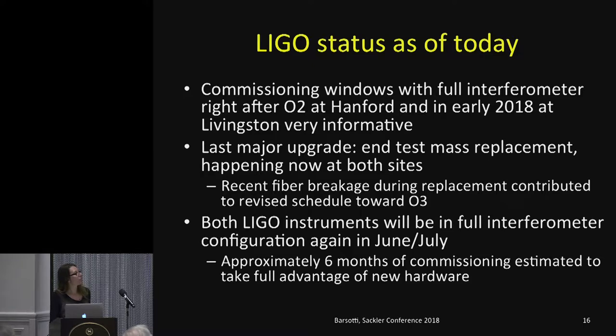To wrap up the LIGO status: we had commissioning windows with the full interferometers right after O2 at Hanford — investigating why noise was higher during O2 — and early 2018 at Livingstone, where we increased power and tested squeezing for the first time. Both commissioning windows were very informative and are guiding how we prepare for the next commissioning phase. The last major upgrade happening right now at both sites is the replacement of the end test masses. During this replacement, we had a failure in the glass fibers holding the mirrors, which happened just a couple of weeks ago and contributed to a revised schedule toward O3.